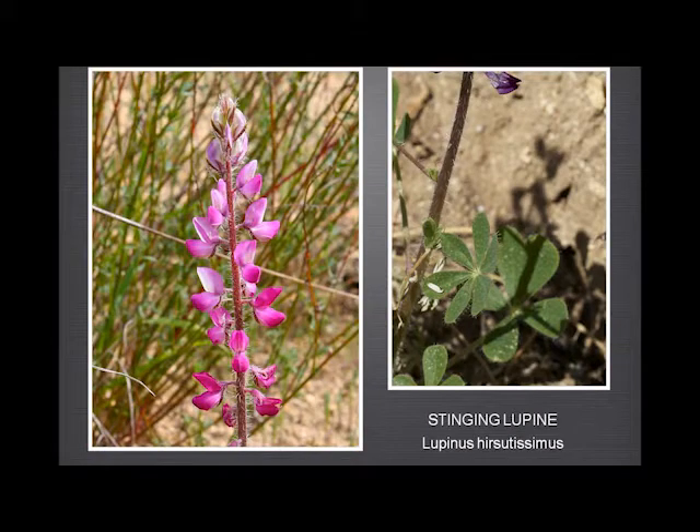The stinging lupin is very pretty, pink — not always quite as pink as this, but this is not an uncommon colour. But the leaves are rather nasty. They have a blistered appearance, and if you grasp the stem you will get stung, and it's not very pleasant.